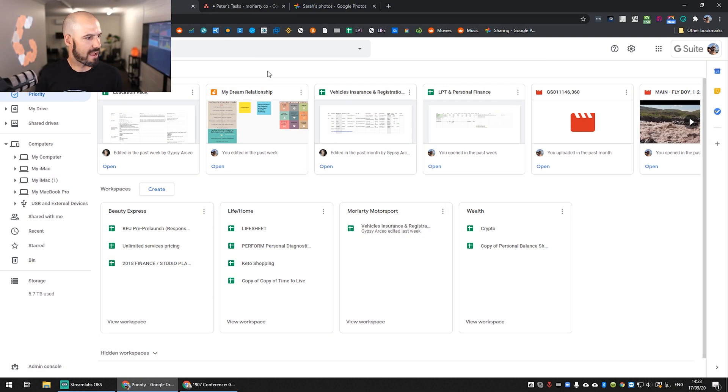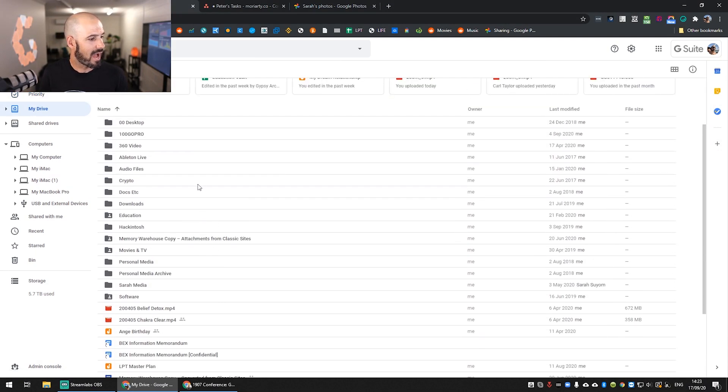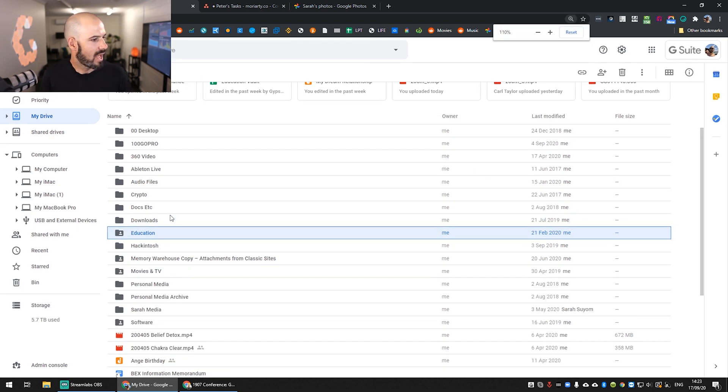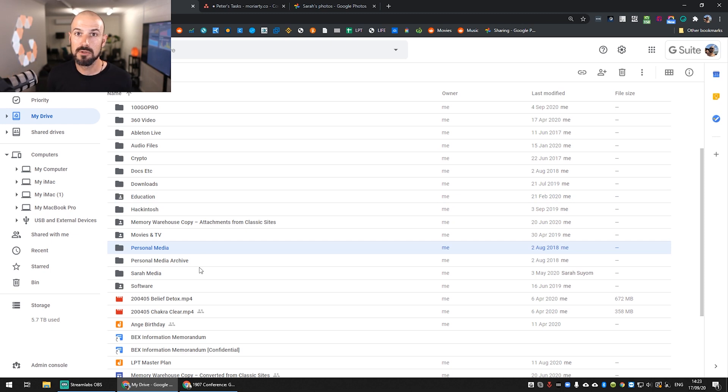Google Drive is the place where we put everything, and I basically recommend that you do that for your personal life. You'll see here I've got things like education, where I've got videos, courses, and downloads. I've got personal videos, movies, and GoPro stuff all in there. I've got documents on personal finance, tracking investments, and those kinds of things — they all sit inside Google Docs.